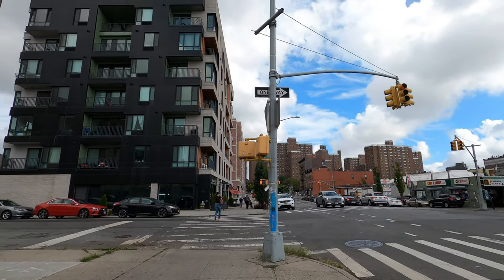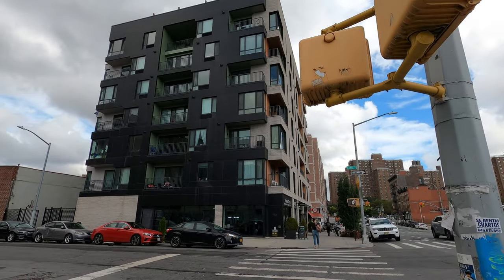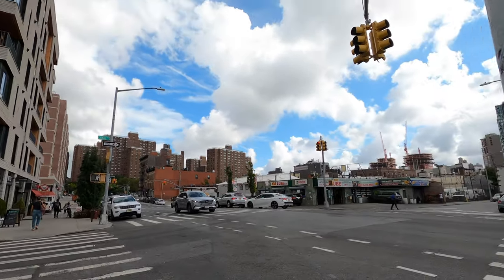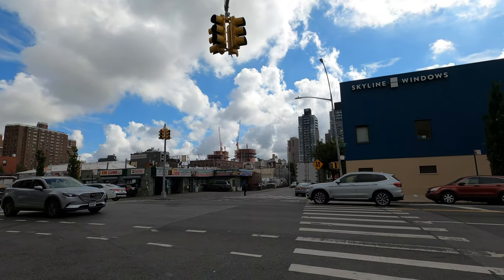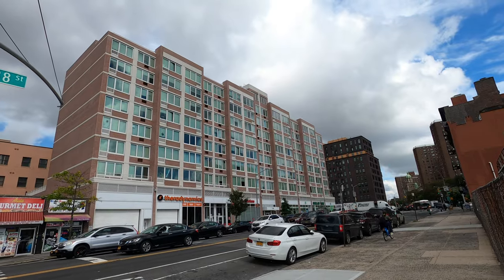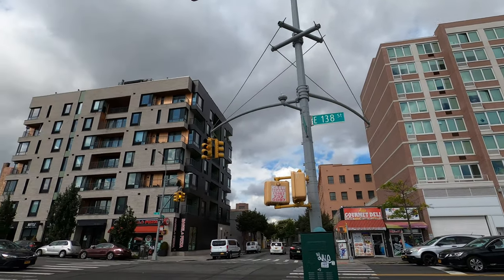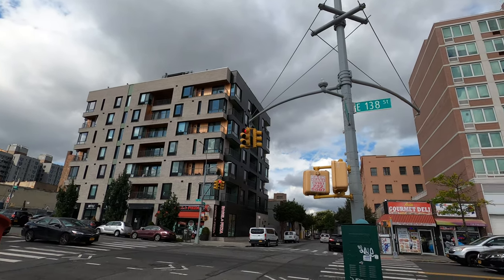Starting my walk, to my right I can see the housing projects, but then there's a brand new building over here — there's a lot of development going on in this neighborhood. Over this way I see some condos, I'm gonna try to get closer to take a look. This is 138th Street, and you can see how they've got new development going on here and over there — pretty nice.